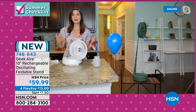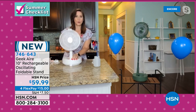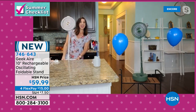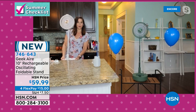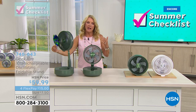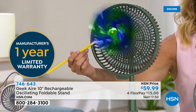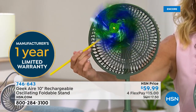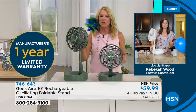The fan has a digital screen and simple controls — turn it on, choose your speed, hit the oscillation button. There's also a 30-, 60-, and 90-minute timer to extend battery life beyond 10 hours. Recharging takes 3-5 hours from zero. It comes with a cord and can also be used while plugged in directly.